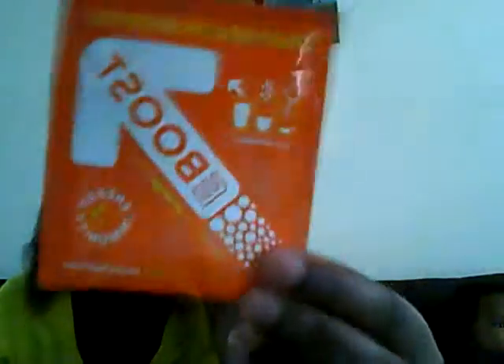Then I got a Daily Health Booster — E-Boost All Natural Orange Flavor Powder Drink. It's a powder, so you just add it to water.